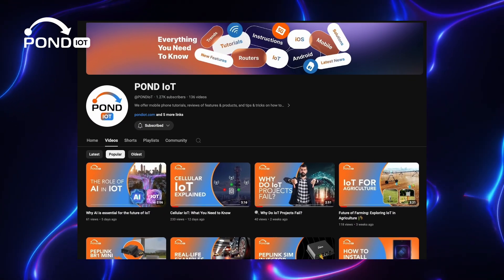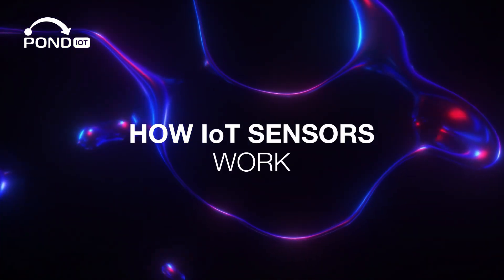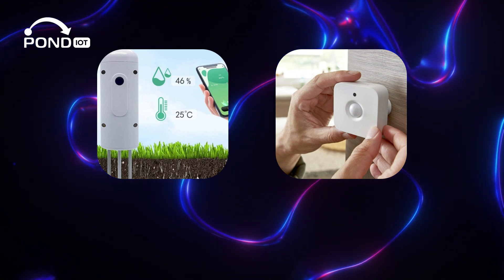Hey everyone, welcome back to our channel. Today we're zeroing in on IoT sensors — tiny tech with a huge impact. Ready to see how these sensors are shaping our world? Let's get into it.